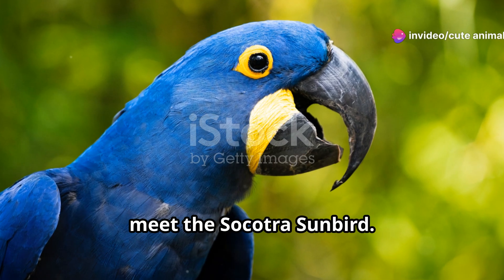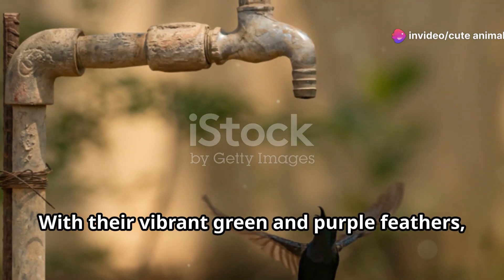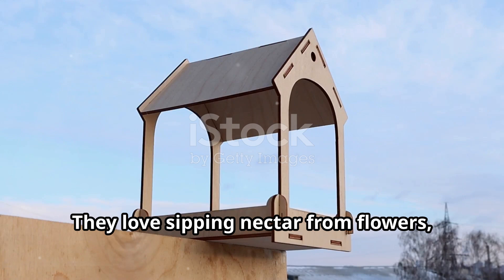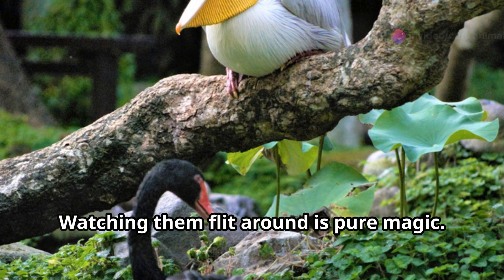Next, meet the Socotra Sunbird. These little guys are like flying jewels. With their vibrant green and purple feathers, they're absolutely stunning. They love sipping nectar from flowers, so keep an eye out in blooming areas. Watching them flit around is pure magic.